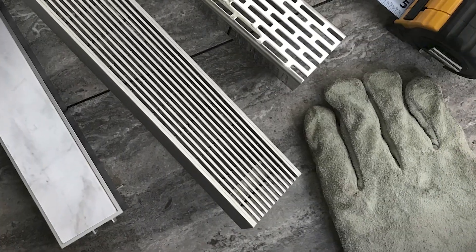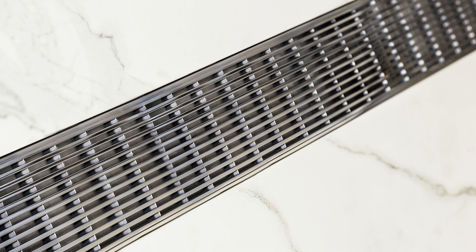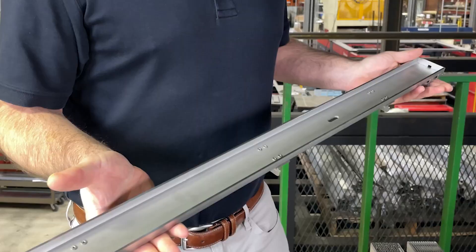The Next Day Custom series is available in two different finishes: our satin stainless steel and our polished stainless steel. If you need another finish, we have a standard custom program available. There are three great styles available: our wedge wire, our offset slotted, and our tiling.